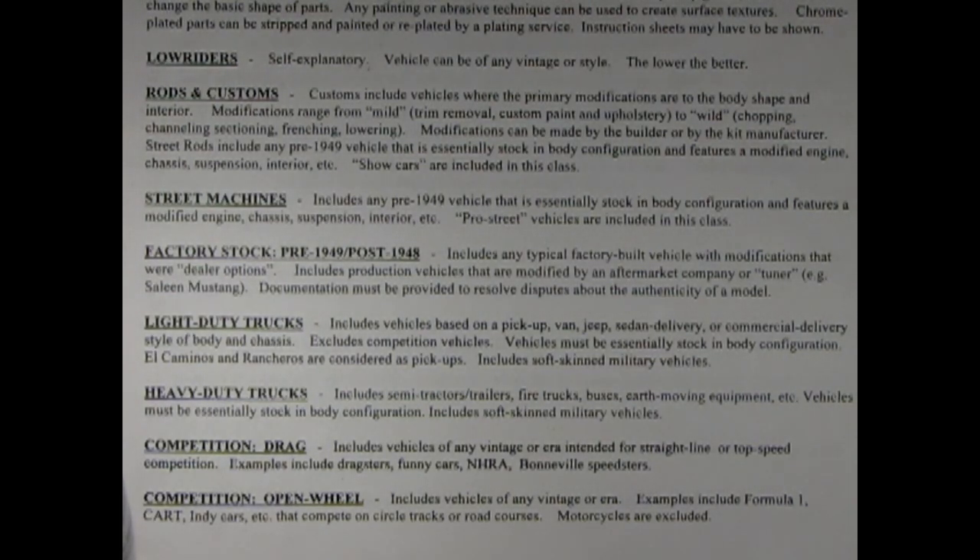Trucks are really cool. Let's continue here with heavy-duty trucks — includes semi-tractor trailers, fire trucks, buses, earth-moving equipment, etc. Vehicles must be essentially stock in body configuration, includes soft-skinned military vehicles. Next up we have competition drag — includes vehicles of any vintage or era intended for straight line or top speed competition. Examples include dragsters, funny cars, NHRA, Bonneville speedsters. Next we have competition open wheel — includes vehicles of any vintage or era. Examples include Formula One, kart, Indy cars, etc., that compete on circle tracks or road courses. Motorcycles are excluded.